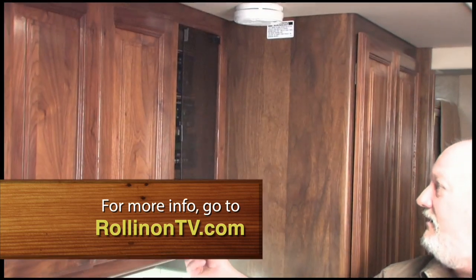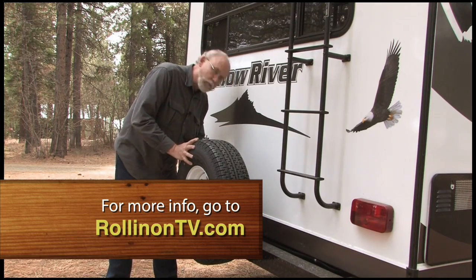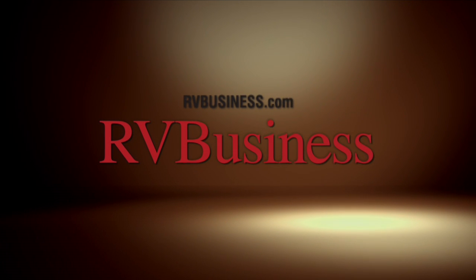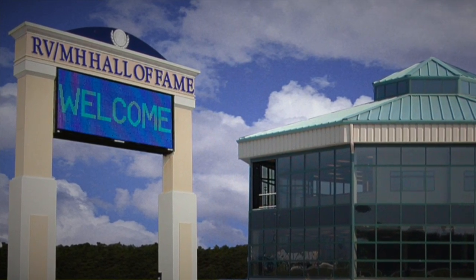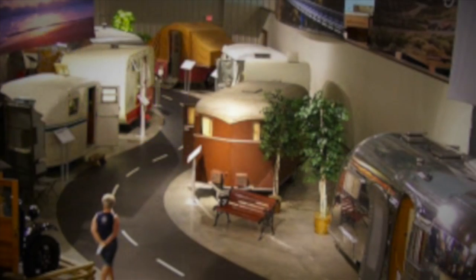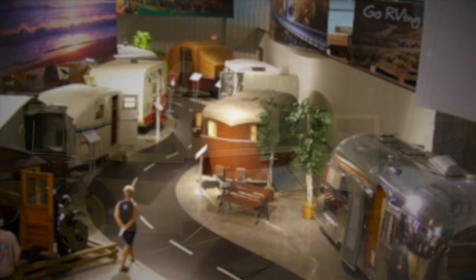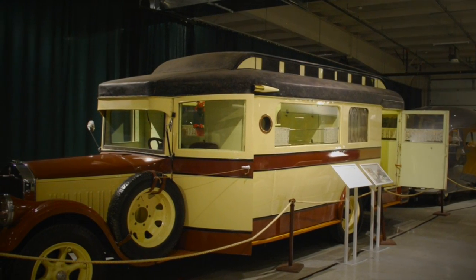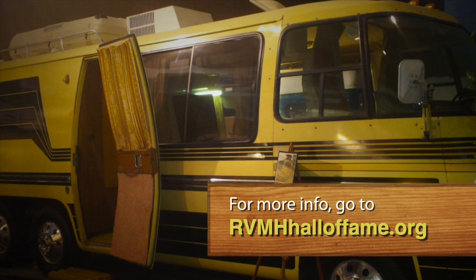For more information on anything you saw on this week's show, along with additional videos and stories, visit rollingontv.com. For the latest up-to-the-minute RV news, visit media partners at rvbusiness.com. If you're into RVing or just appreciate vintage vehicles, set your GPS for the RV MH Hall of Fame in Elkhart, Indiana — housing the largest collection of vintage RVs and trailers dating as far back as 1916. For more information, visit rvmhhalloffame.org.